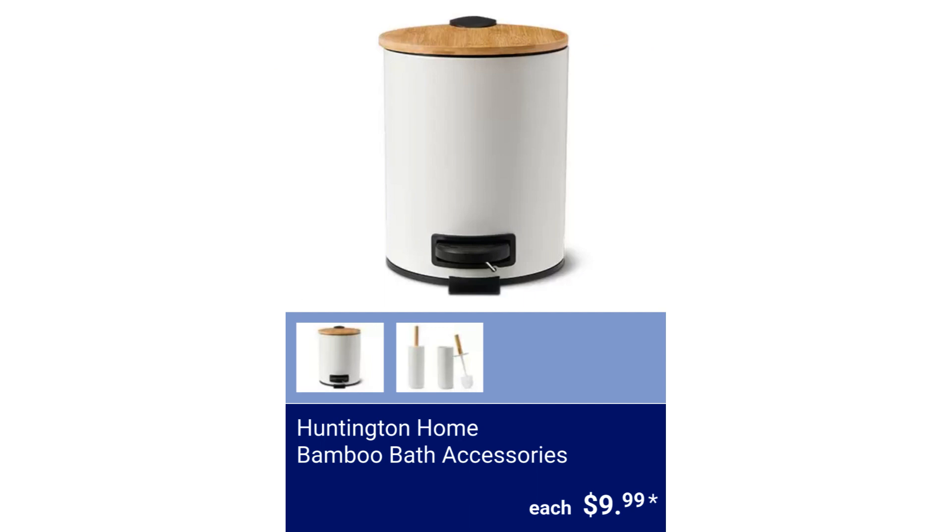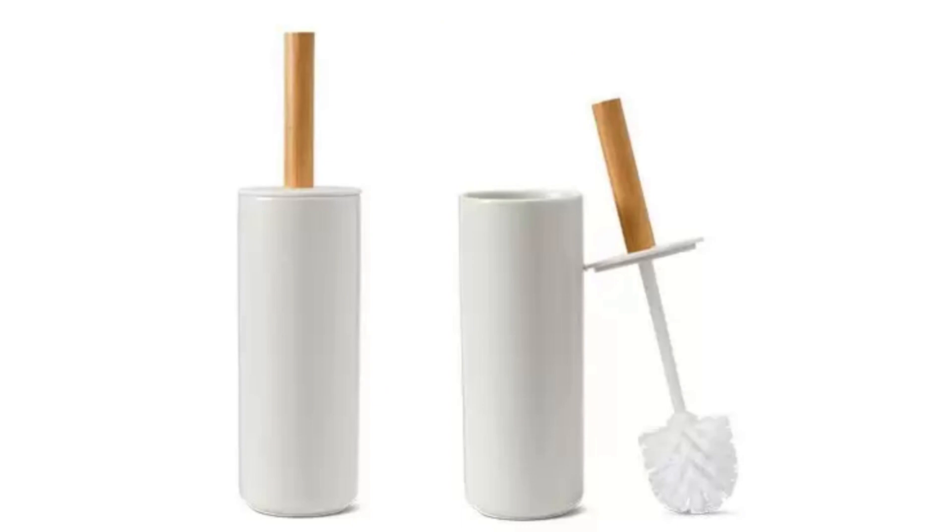Huntington Home Bamboo Bath Accessories. The step bin has a removable inner bucket and measures 8.3 inches in diameter by 10.2 inches high. The toilet brush is 4.13 inches in diameter by 15.74 inches high. $9.99.